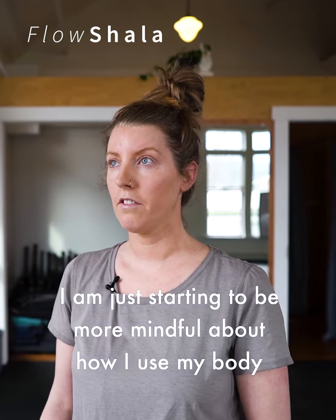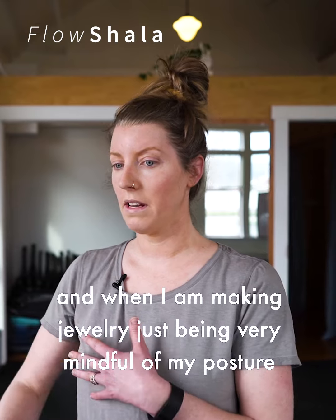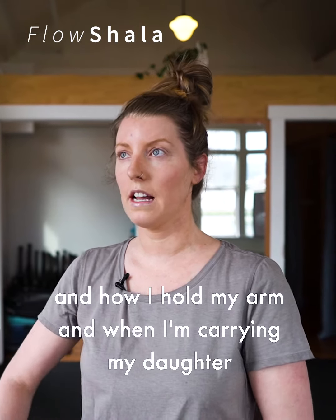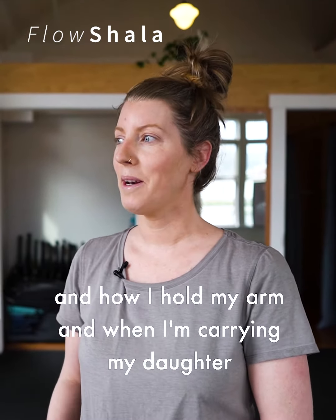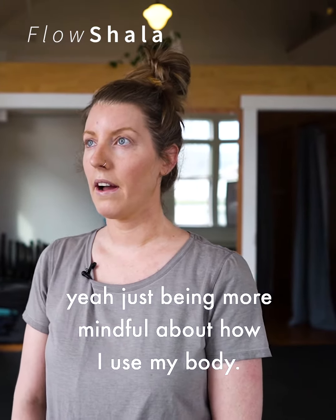I am just starting to be more mindful about how I use my body — when I'm making jewelry, being very mindful of my posture and how I hold my arm, and when I'm carrying my daughter, switching up sides. Just being more mindful about how I use my body.